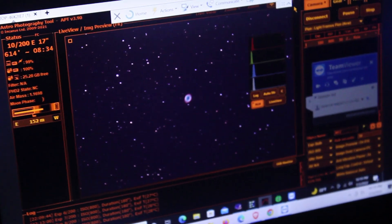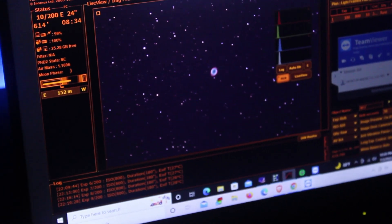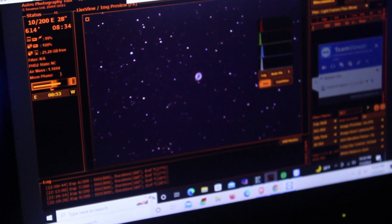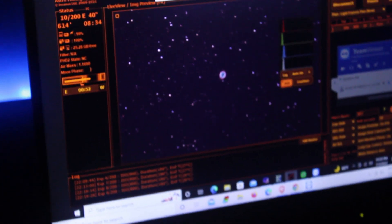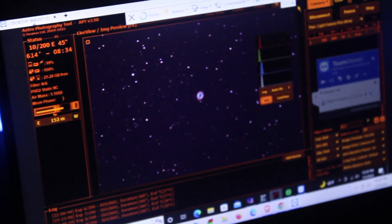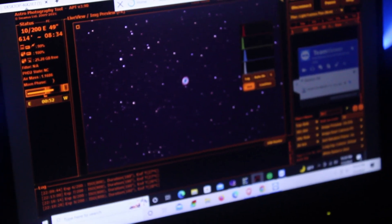I want to thank you all for watching this video tonight — just a short little upload. I wanted to get something out there of me photographing M57, the Ring Nebula, because I hope you enjoy the image at the end of the video. I'm really close to hitting 400 subscribers, so I would really appreciate it if you guys would subscribe. Thank you so much and, as always, until next time — clear skies!